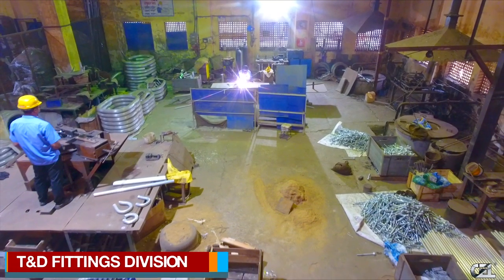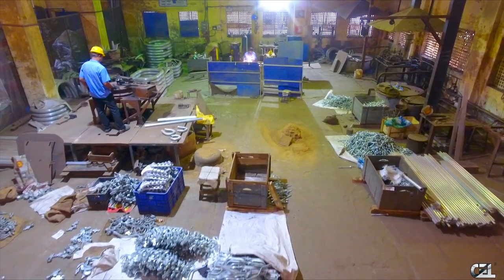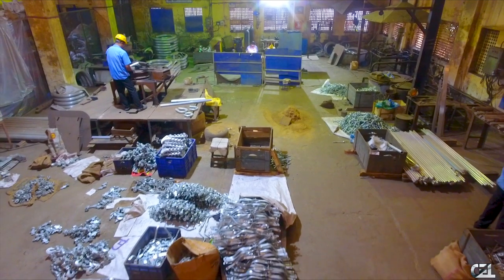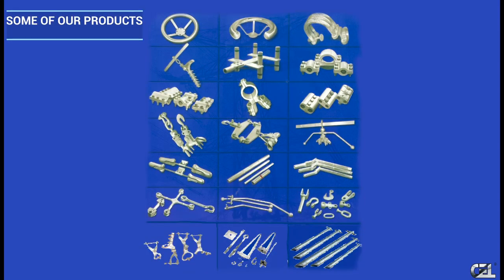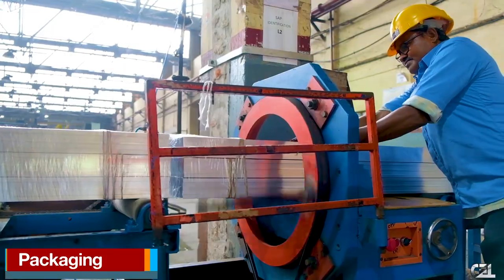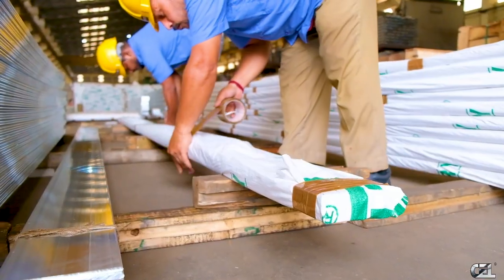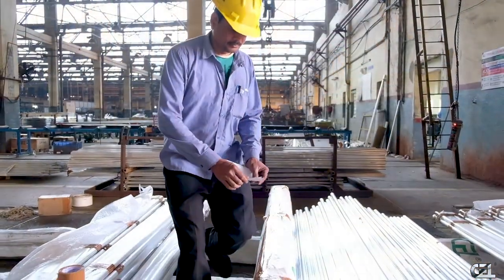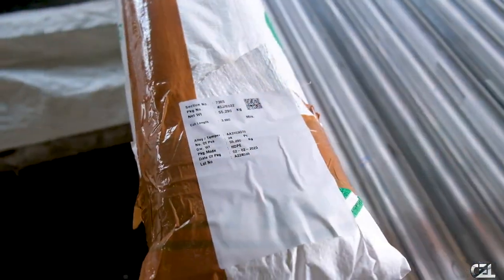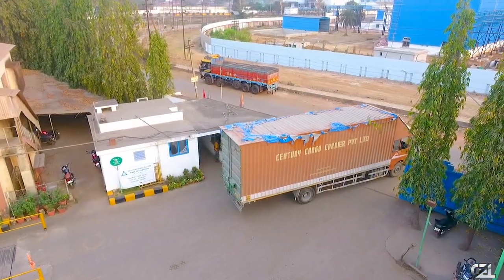D&D Fittings Division: As part of their business expansion mission, in 2008 CEL diversified into power transmission and distribution hardware fittings and accessories, and has designed, tested and manufactured hardware fittings and accessories up to 400 KV. Duly approved quality products are then packed in HDPE, cardboard boxes, wooden boxes or spools, and pallets as per customer requirements, and dispatched to different destinations.